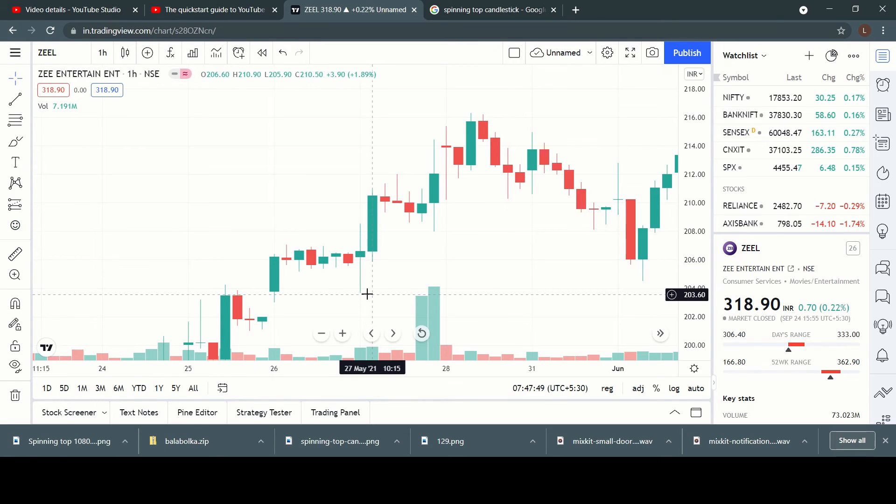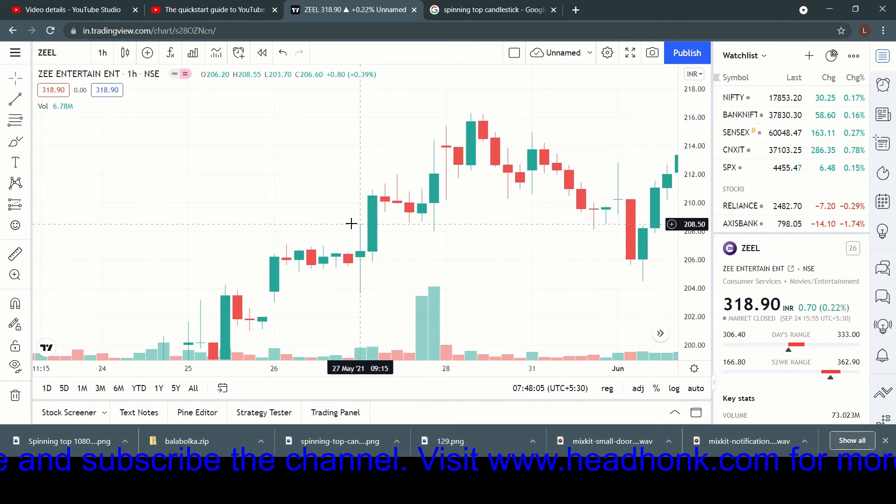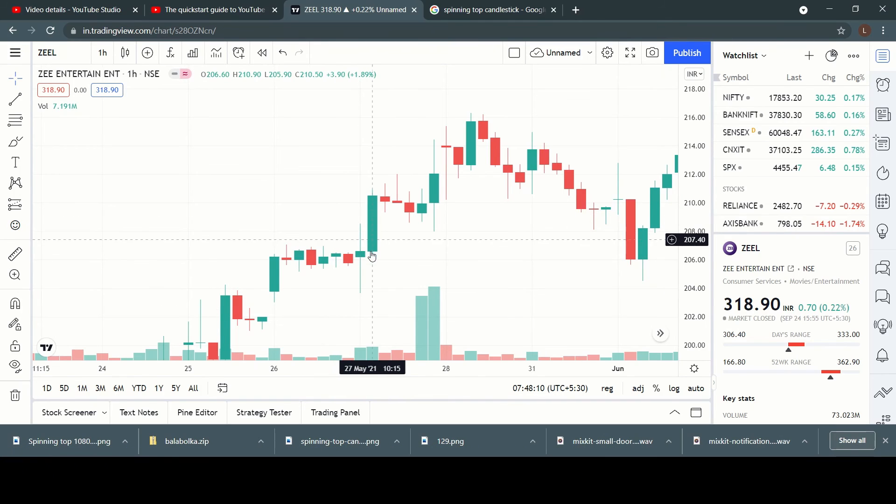Here is another example using Zee Entertainment on a one-hour chart. We see a spinning top appearing with a green real body, and the upper and lower shadows are almost equal in length. As mentioned, we don't take a position based on just this single candlestick — we wait for the next trading session. In the next session we see bullish momentum, so we take our position around 210 rupees with a stop loss, and the price moves up to around 215 rupees. On the appearance of two confirming candles we exit the trade.